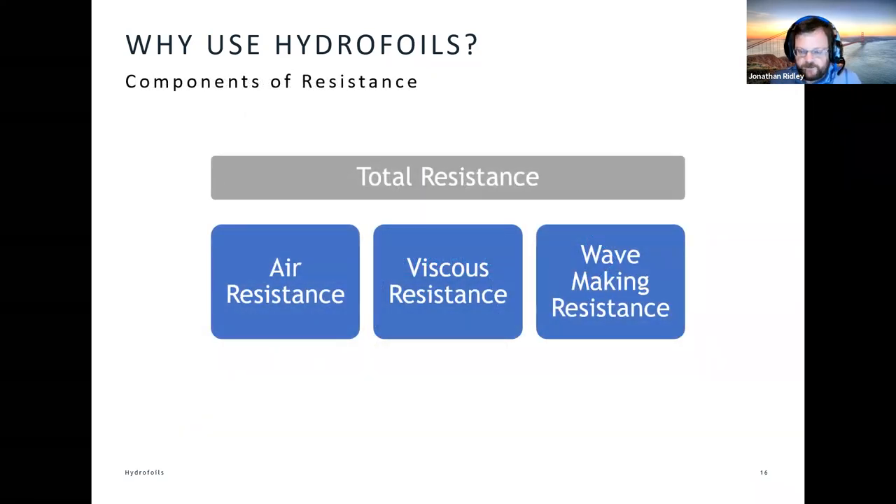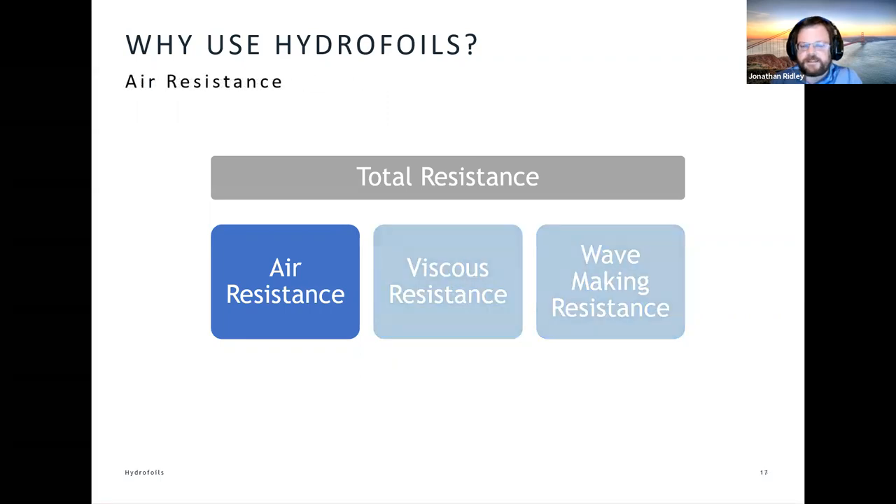The point of hydrofoils is to reduce resistance to the absolute minimum. The resistance for a typical vessel is made up of three discrete components: aerodynamic resistance as the vessel moves through the air, viscous drag — effectively the stickiness of water rubbing against the whole surface — and wave-making resistance, the wash or wake we see out the back of the vessel. For air resistance, there's not a huge amount we can do because we've got an enormous rig creating aerodynamic lift, but viscous resistance we can work with.